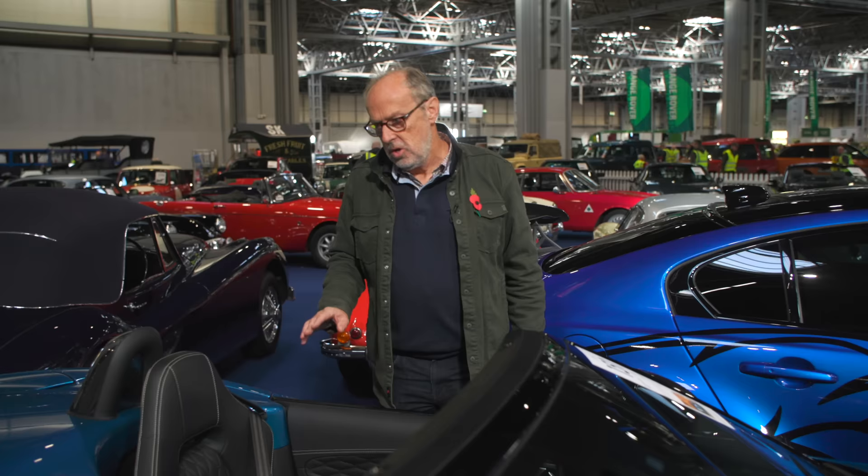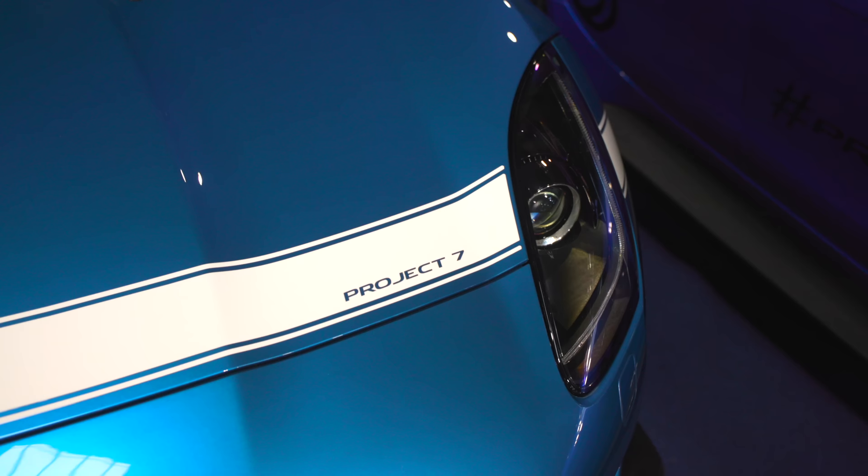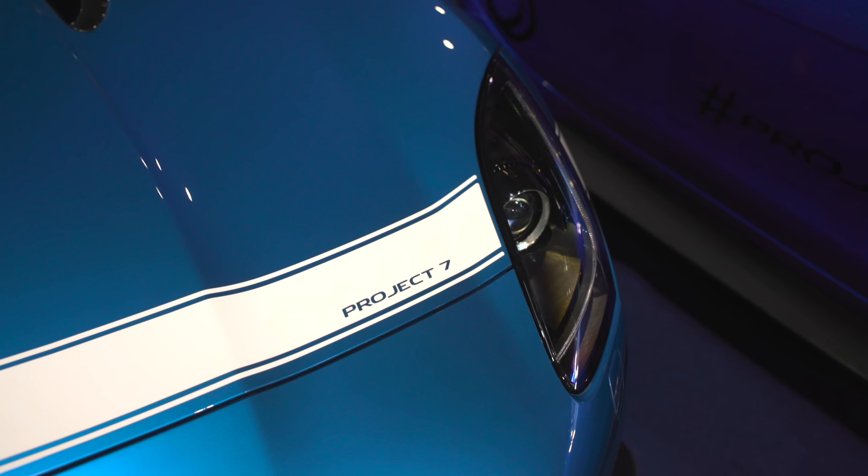The colour on this car is Goodwood Blue, which wasn't a standard colour for a Project 7. Several owners wanted it because it was the concept colour, and Jaguar Land Rover said they could do it but it would cost a lot — around £20,000 for the colour. Only four or five cars were done in it, and it really suits it.